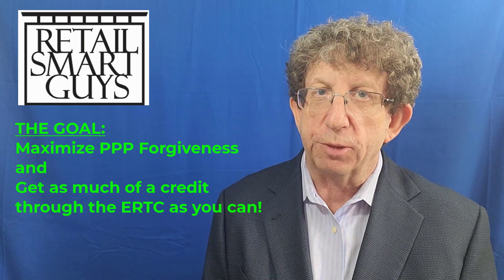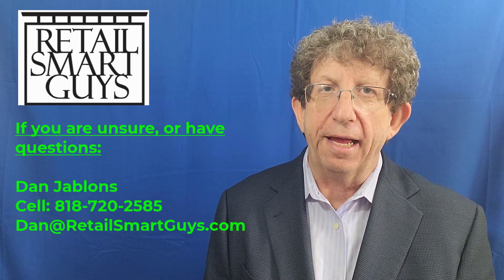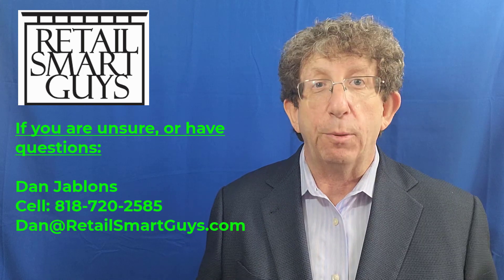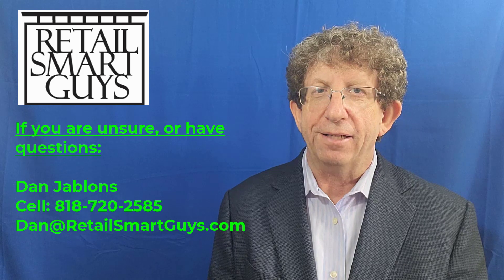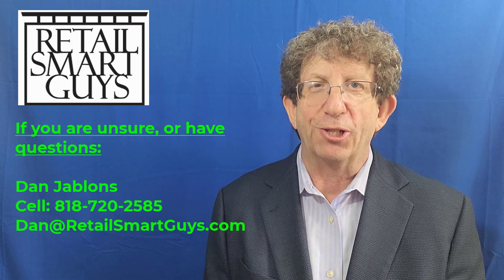I'm super excited about this — I'm doing it myself within Retail Smart Guys, and you should be doing it within your own business as well. Ask your CPA about it. If you're not sure, ask us. If you want us to be on a phone call with your CPA to talk about it, we'll do that too. My contact information is right here — write to me or call me on my cell. I'm more than happy to help you. That's what we do at Retail Smart Guys — we're here to help you generate as much cash flow as you possibly can. I hope this was helpful, I hope it piqued your interest, and I hope you act on it quickly. Dan Jablons here for Retail Smart Guys — thank you again and we'll talk soon.